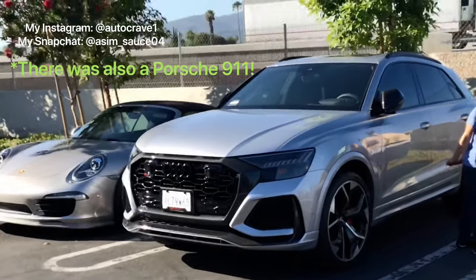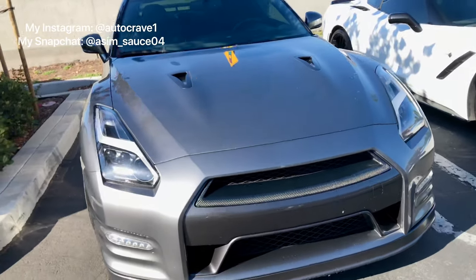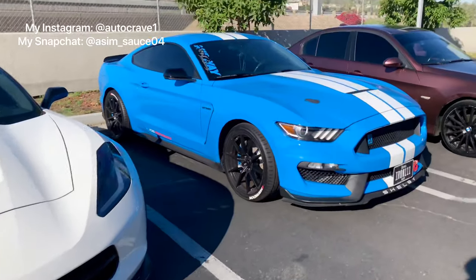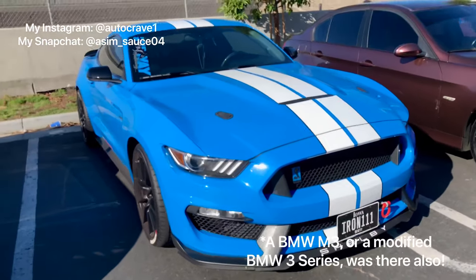We got a casual RS Q8, an R35 GTR, a Corvette Stingray C7, and a Shelby T2 250 — some great cars today.